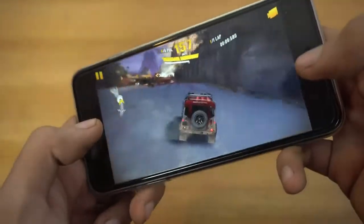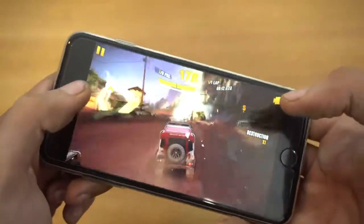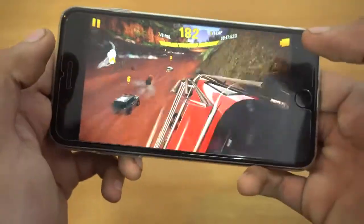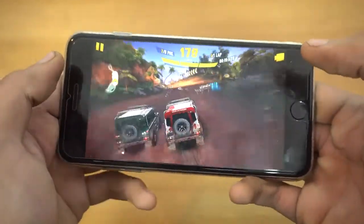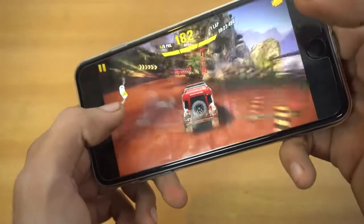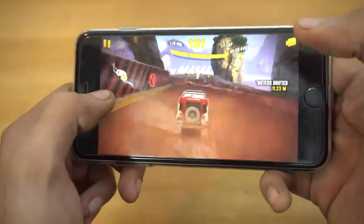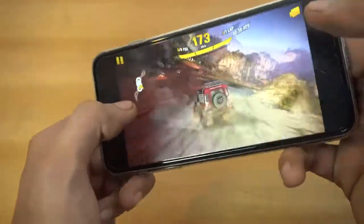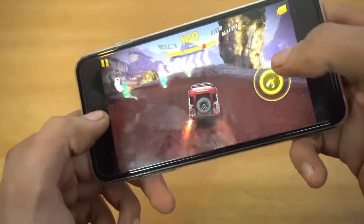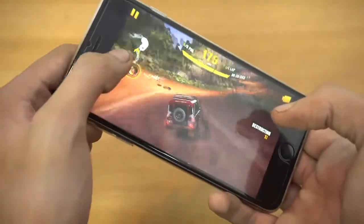We have the same controls — you can change to touch controls if you want, but I like it this way. It is a really high-end graphical game; the graphics are super high and I'm really impressed by the 7 Plus performance — there is no lag whatsoever, super optimized for this device.